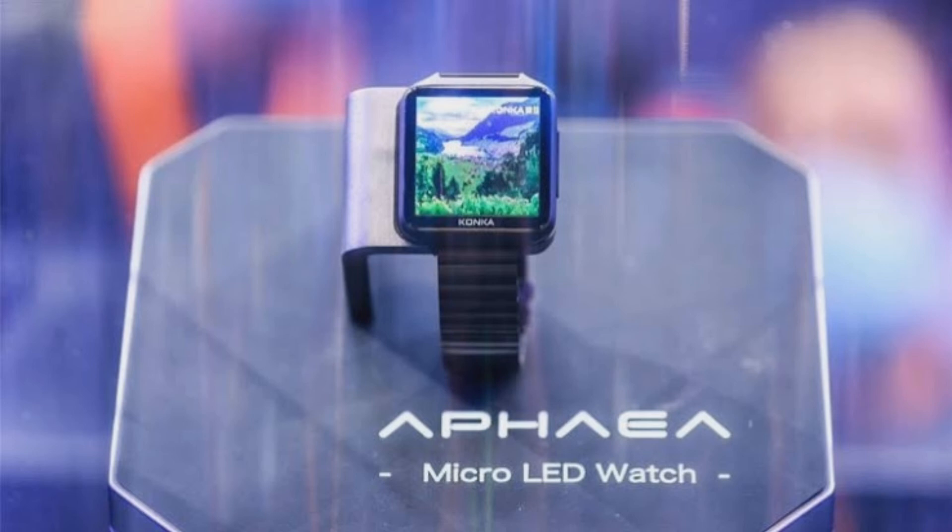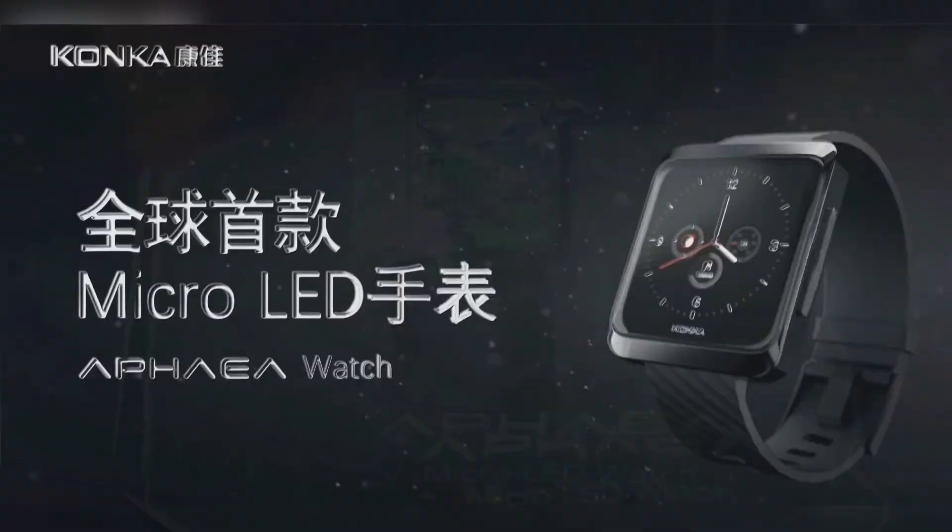Although Conquer didn't reveal the manufacturer of the display used on its smartwatch, we suspect BOE. The Chinese display maker started mass producing its microLED panels last year.